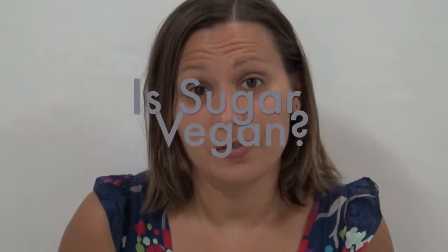Hi, I'm Lee Chantel from VivaLeVegan.net. Welcome to this week's questions and answers — I hope you subscribe to the channel so you get each of these every Tuesday. Today's question is: is sugar vegan?